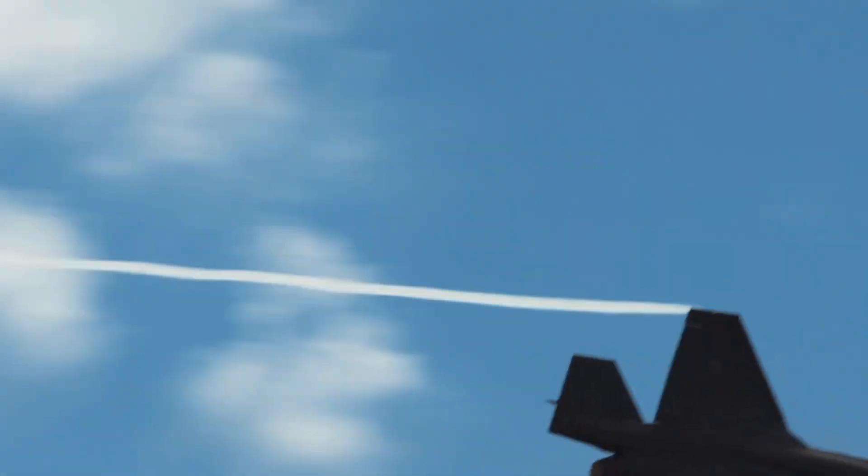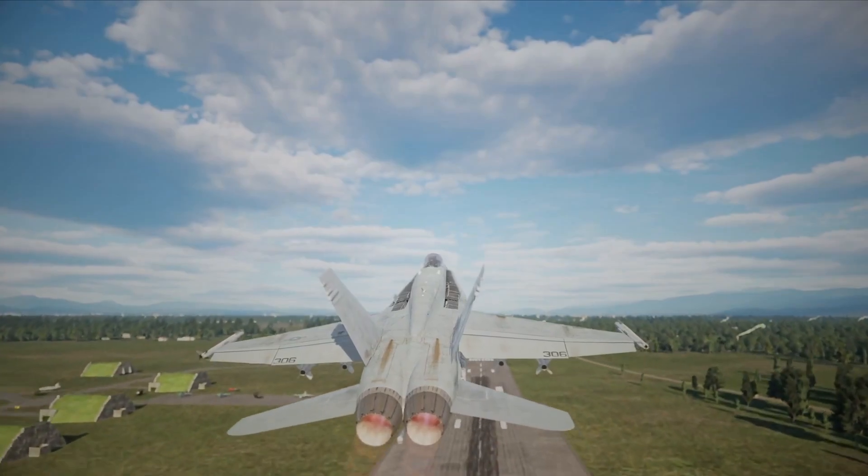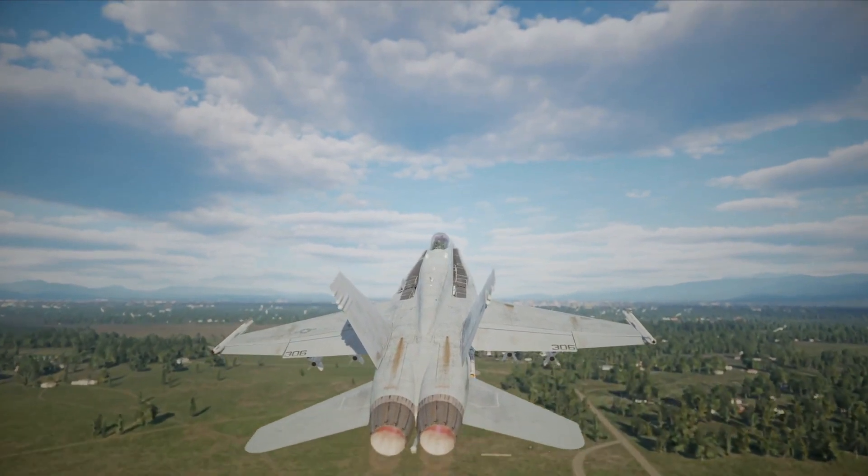Plus, it can fly really fast — even faster than the speed of sound — without needing extra boosters. This helps save fuel and lets it fly further. All of these cool abilities make it a must-have in modern wars, where being in control of the sky and ground is crucial.